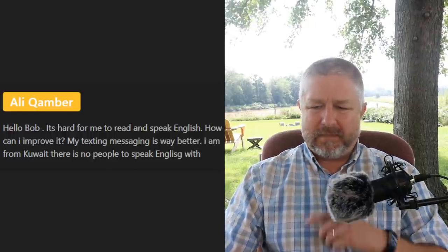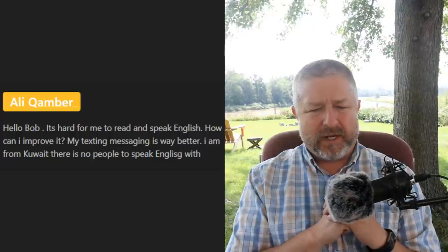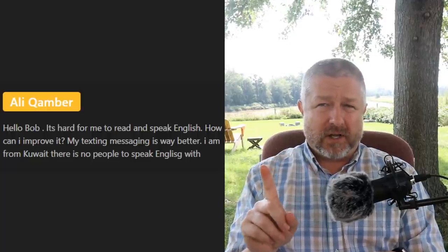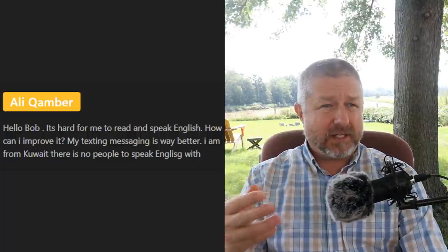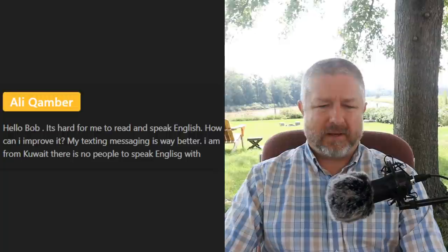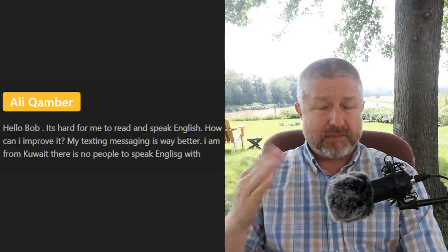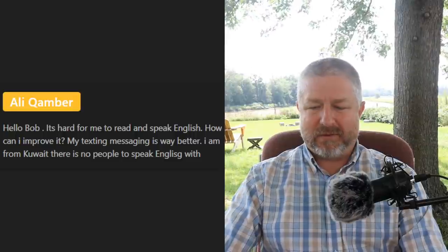Ally from Kuwait asks: 'It's hard for me to read and speak English — how can I improve? My text messaging is way better. There are no people to speak English with.' Number one, there is the internet! Find an English tutor online someone you can talk to via Zoom, Skype, or FaceTime. Platforms like Cambly, italki, or Preply let you find someone — you do have to pay them, but that's the best way to improve your speaking. For reading: read a lot, use the English version of Wikipedia, and if there's a transcript for a video, read it before watching.